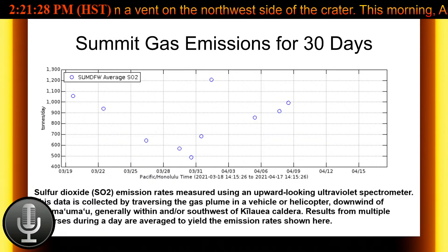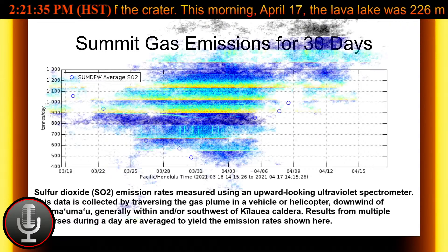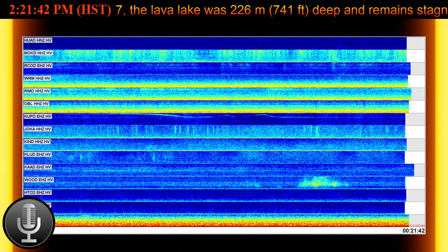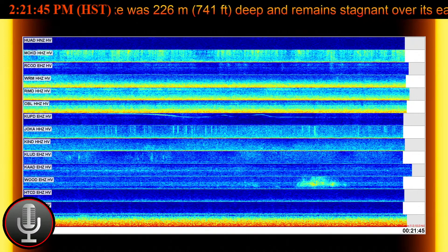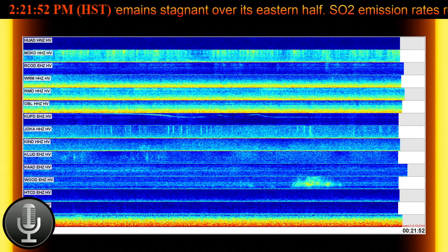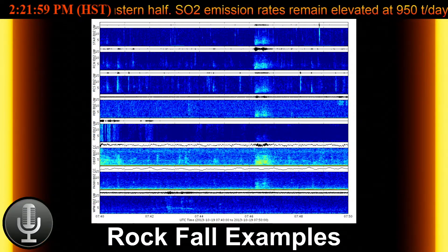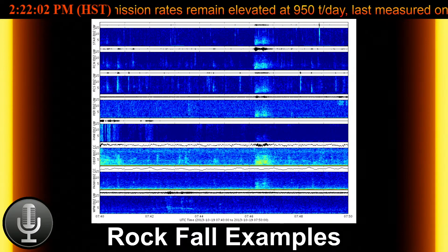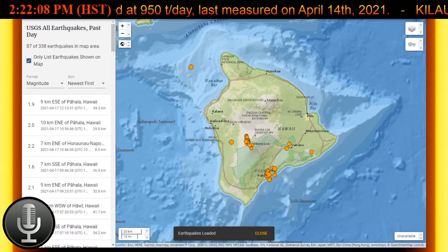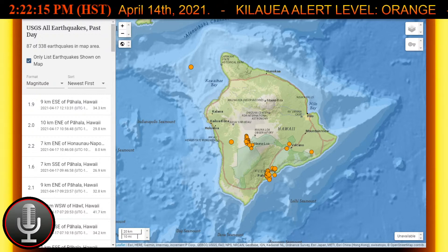Global positioning systems measurements have recently shown variability in summit deformation patterns, moving from contractional to slightly extensional over the past week, meaning we have seen it inflate and deflate — DI events. While gas concentrations are zero parts per million SO2 and fumarole temperatures are below 100 degrees Celsius or 212 degrees Fahrenheit at both the summit and the sulfur cone on the southwest rift zone, conditions continue to remain stable.